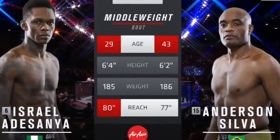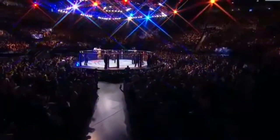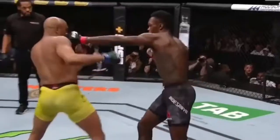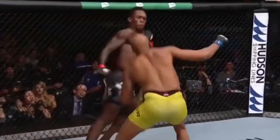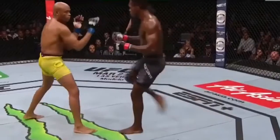He will have a three-inch edge in reach. The blue right there is Adesanya — fakes, fakes, fakes. And now Anderson's chasing. Adesanya touched. Right here now from Adesanya. A little slobber just got knocked out.